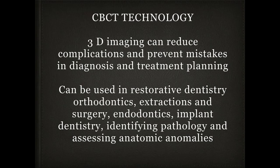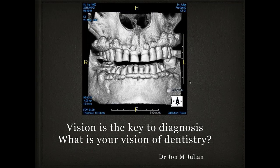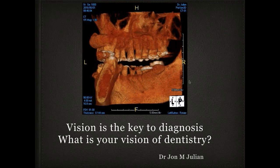CBCT technology can reduce complications and prevent mistakes, especially in the first step of diagnosis. It can be used in restorative dentistry, orthodontics, extraction, surgery, endodontics, implant dentistry, identifying pathology, and assessing anatomic anomalies — in every aspect of dentistry we engage in. My goal is to improve vision. Vision is the key to diagnostics. What is your vision of dentistry? How much do we see, how much does our patient see, and can we see more if we engage in this technology?